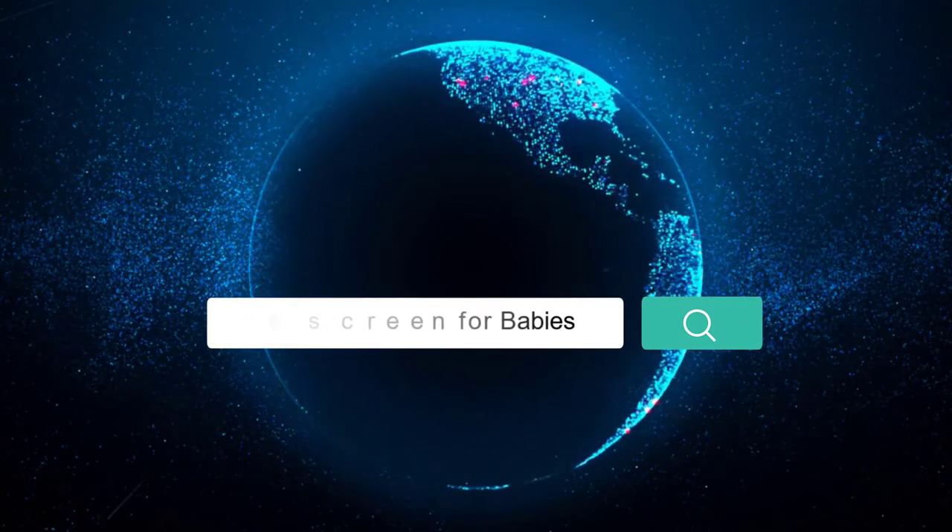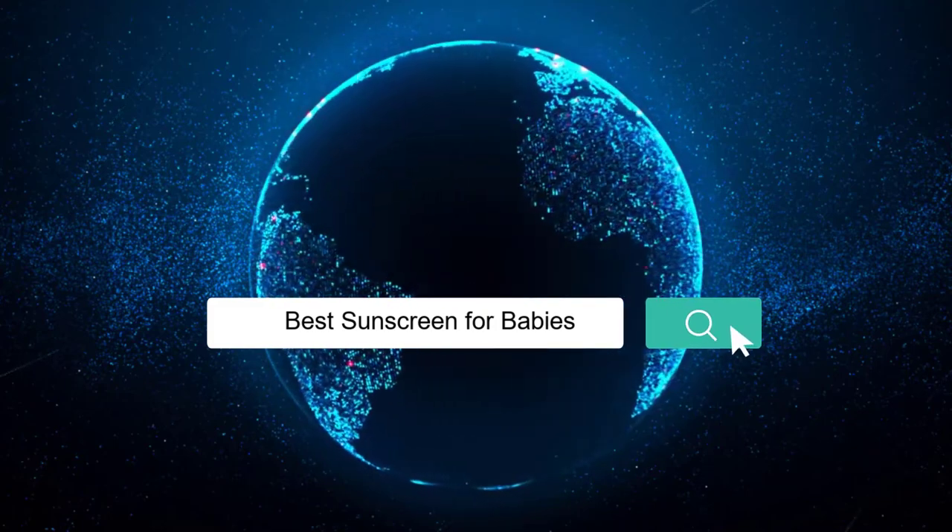Here we present the 5 best sunscreens for babies. Let's get started with the list.